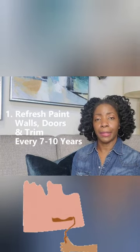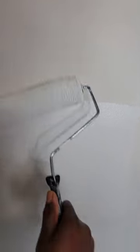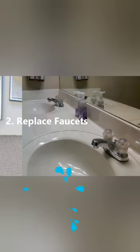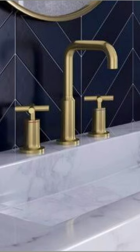A good thing to update is your paint. It doesn't mean that you have to necessarily change your paint color — it just means you need to refresh your paint. Another thing to update is your faucets. You can change your faucets out and put it into the seven to ten year category, which helps to keep your house in keeping with the times.